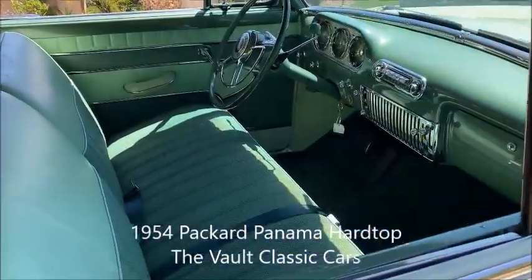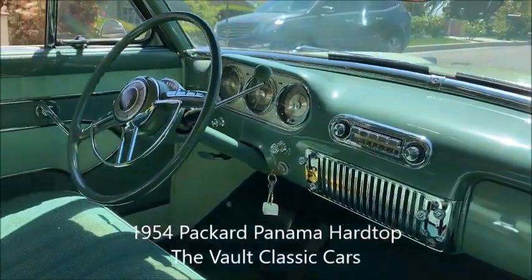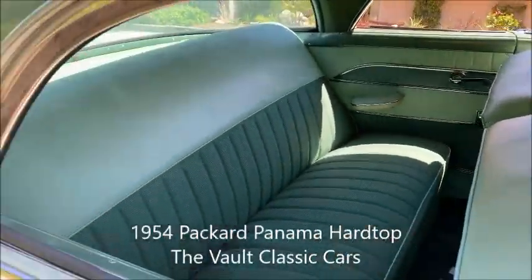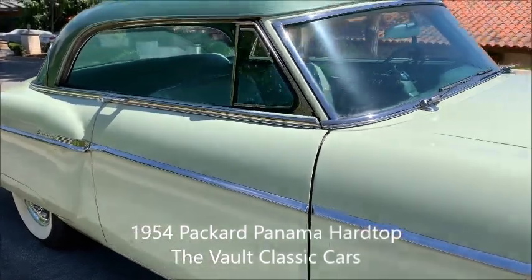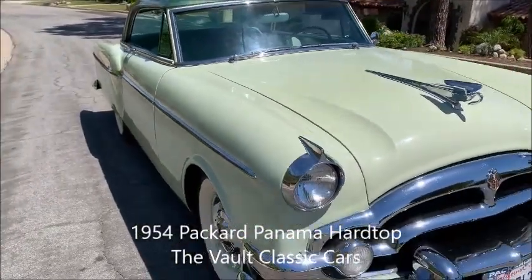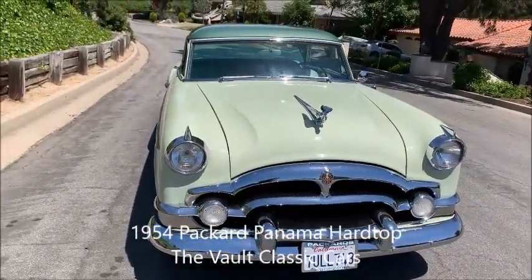Let's have a look at the interior. Beautiful dashboard, nice steering wheel. Really an excellent interior. Good looking car.